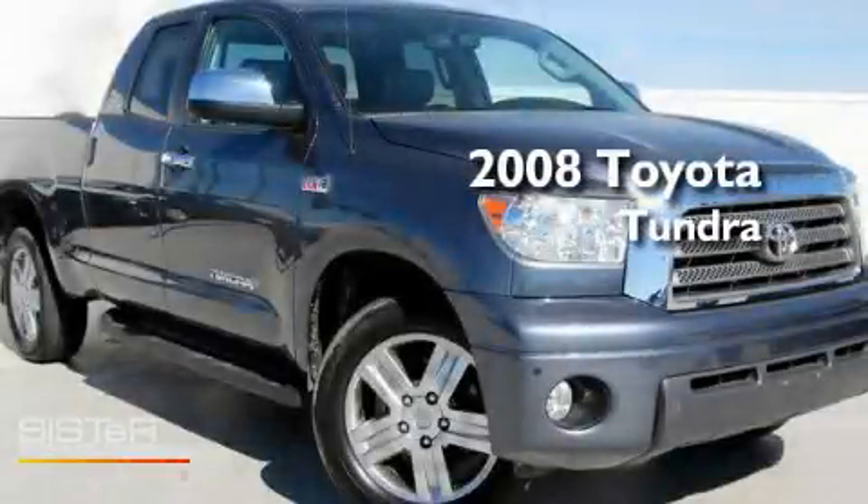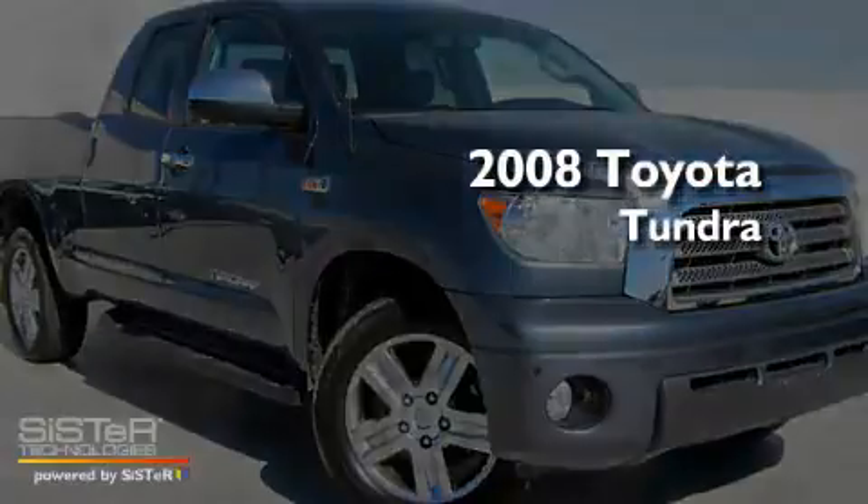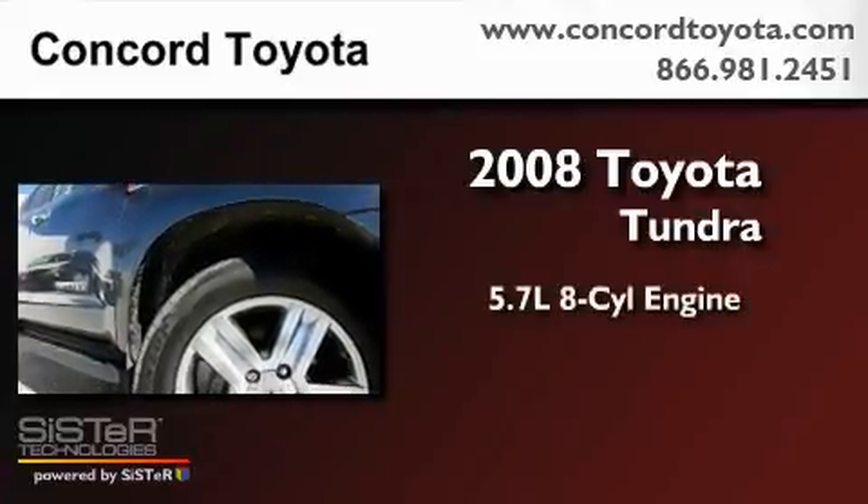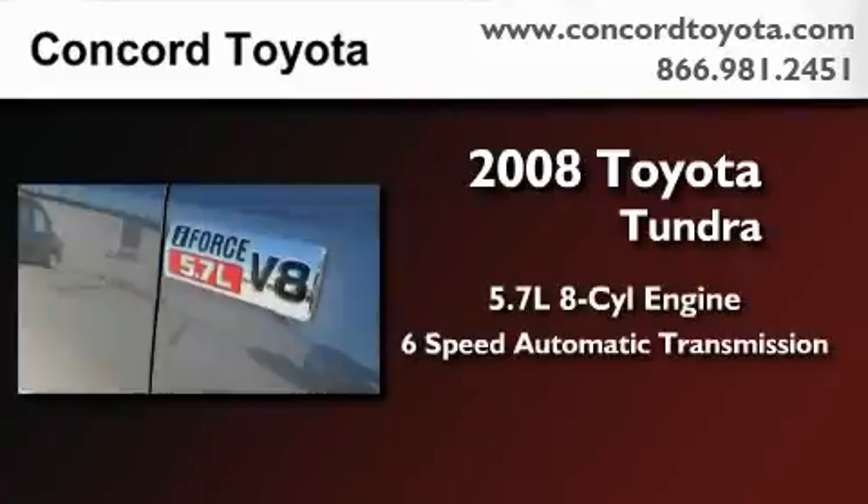This is a certified pre-owned 2008 Toyota Tundra. It has a 5.7-liter 8-cylinder engine and a 6-speed automatic transmission.